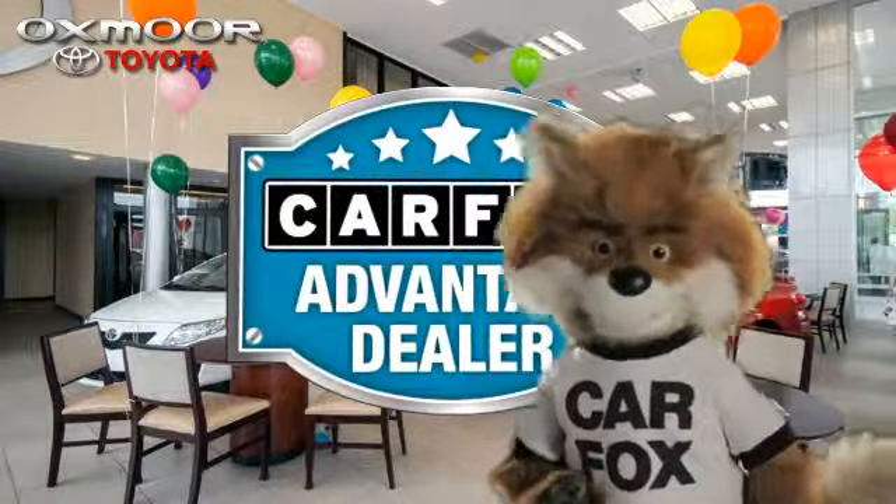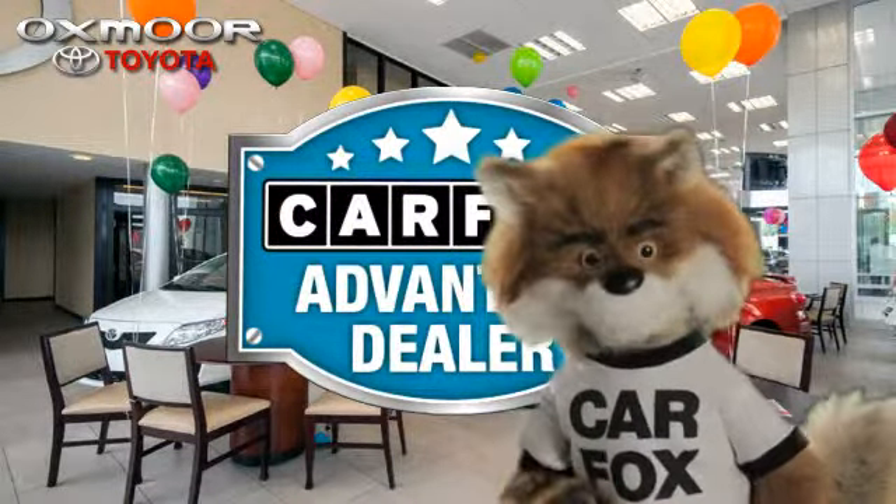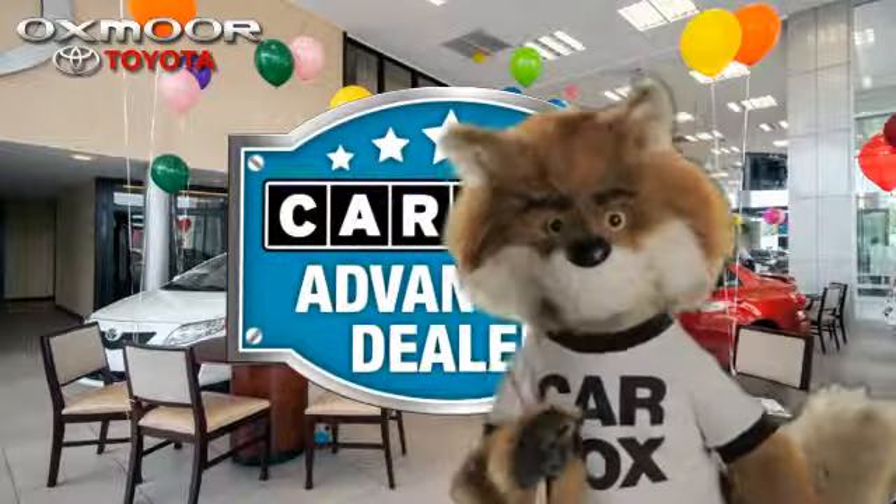Just say, show me the Carfax, at Oxmoor Toyota, a Carfax Advantage dealer.